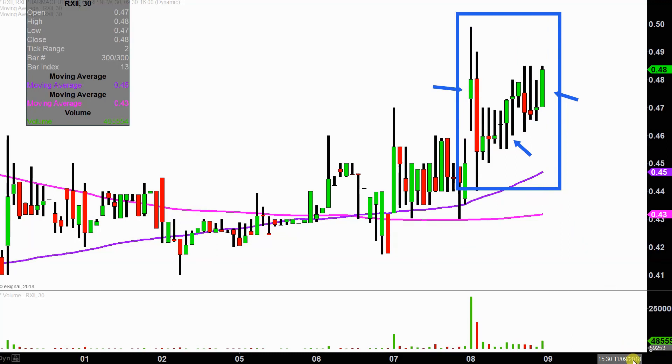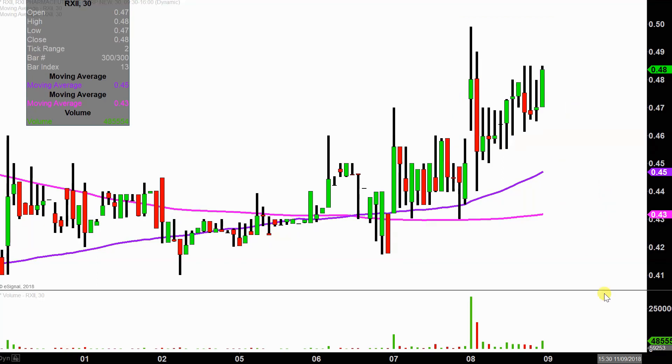I like to do this time frame because it does a good job of telling the story of the price, and then makes mapping out levels of support and resistance a bit easier to see.